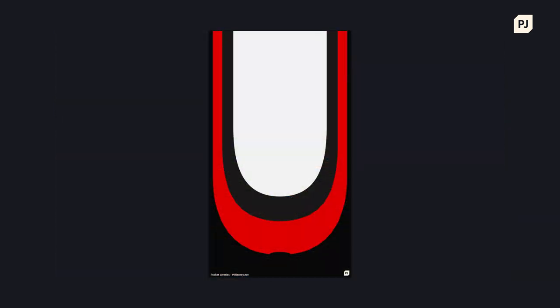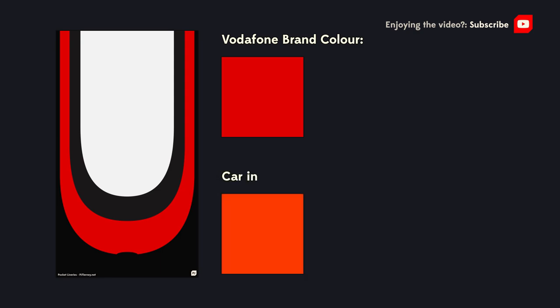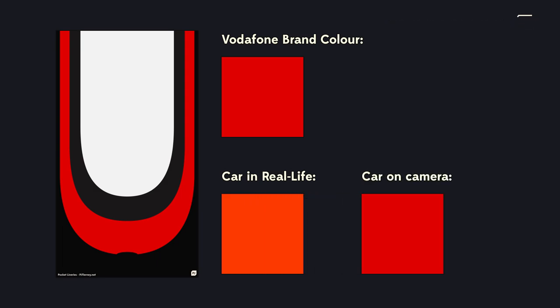A notable example comes from McLaren during their Vodafone days. Vodafone use a particular shade of red in all of their communications, and in order to have that red appear perfectly on TV, the car in real life was painted a fluorescent orange. That way, when a camera was pointed at the car, it would appear in the exact shade of red on your TV screen. Pretty clever.